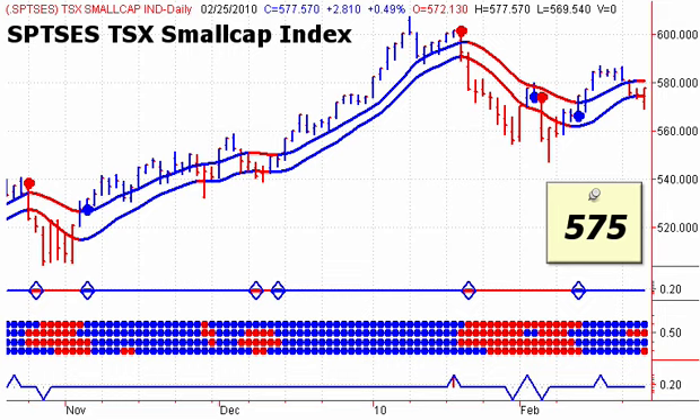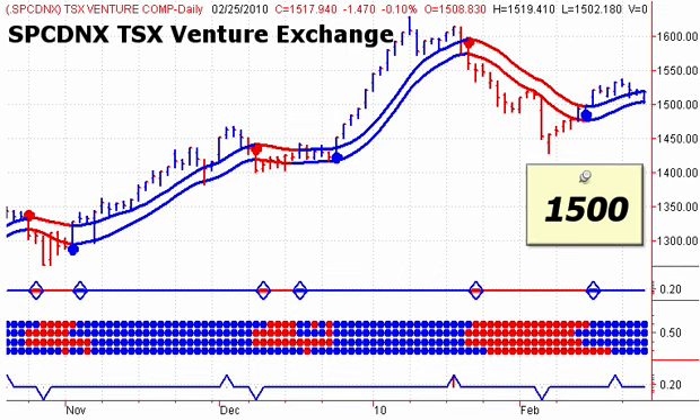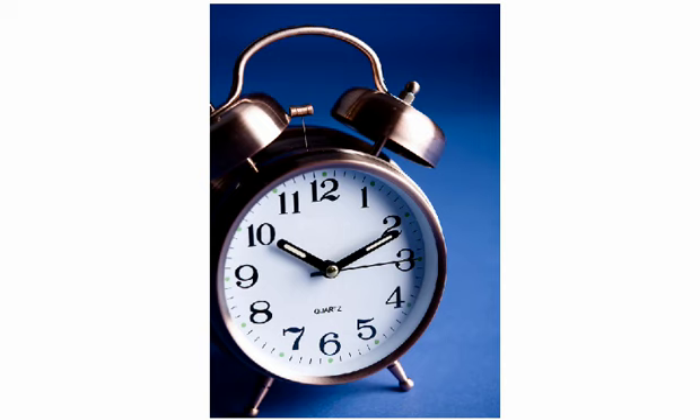Taking a look at the Canadian market: a daily close on the small cap index below 575 would generate a sell signal on Friday. A daily close below 1500 would generate a sell signal for the TSX Venture Exchange.